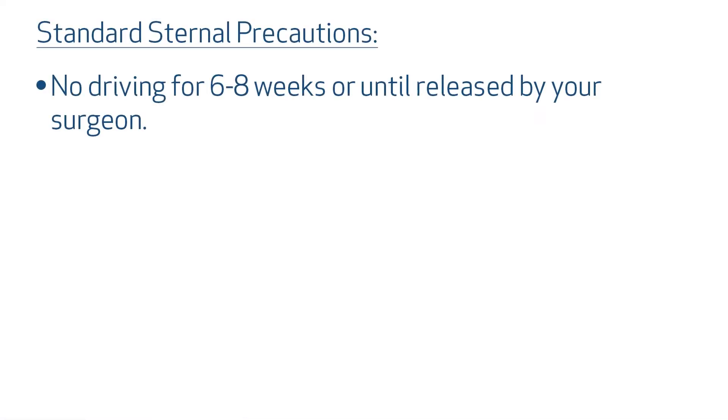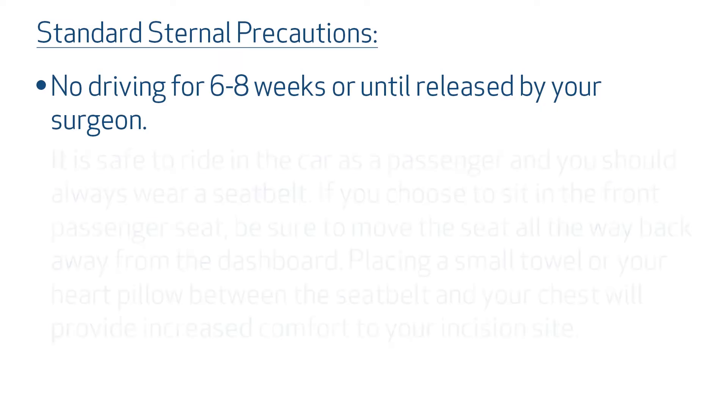You should avoid driving for six to eight weeks after your surgery. Your surgeon will release you to drive when it is safe for you. It is safe to ride in the car as a passenger and you should always wear a seatbelt. If you choose to sit in the front passenger seat, be sure to move the seat all the way back away from the dashboard. Placing a small towel or your heart pillow between the seatbelt and your chest will provide increased comfort for your incision site.